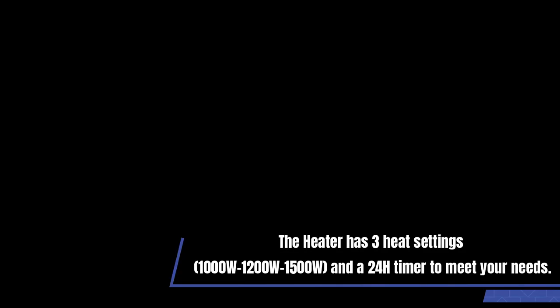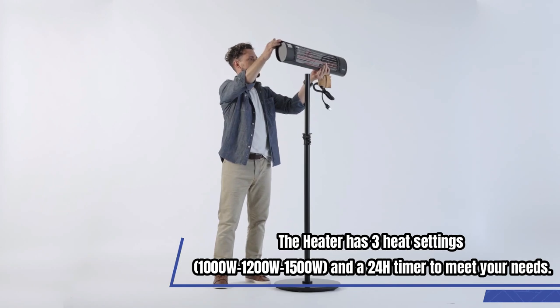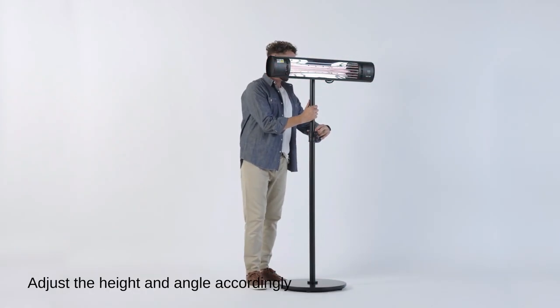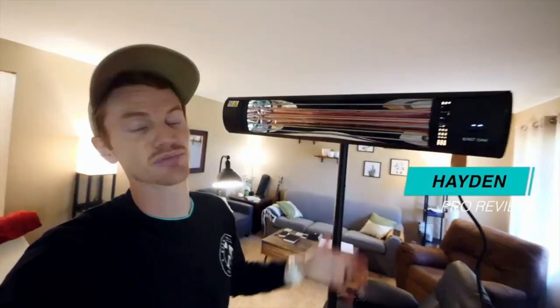The heater has three heat settings from 100 watts to 1500 watts and a 24-hour timer to meet your needs. These settings are shown on the LED display for easy reading. The high heat setting is more suitable for outdoor porch, balcony, and backyard, while the low heat setting is ideal for indoors — just place it anywhere you want and enjoy the warmth.